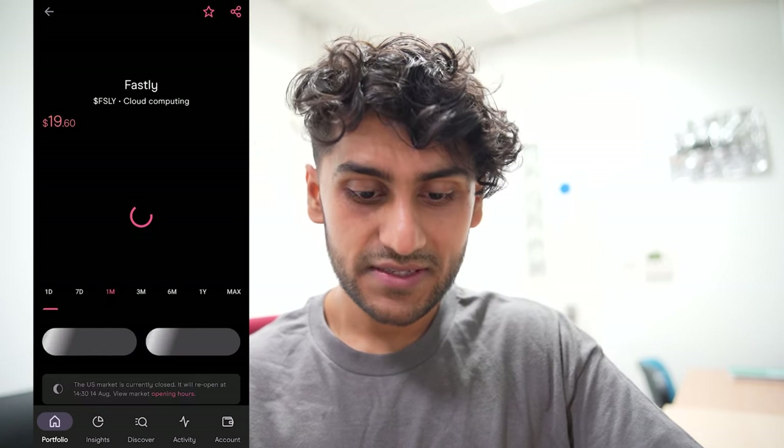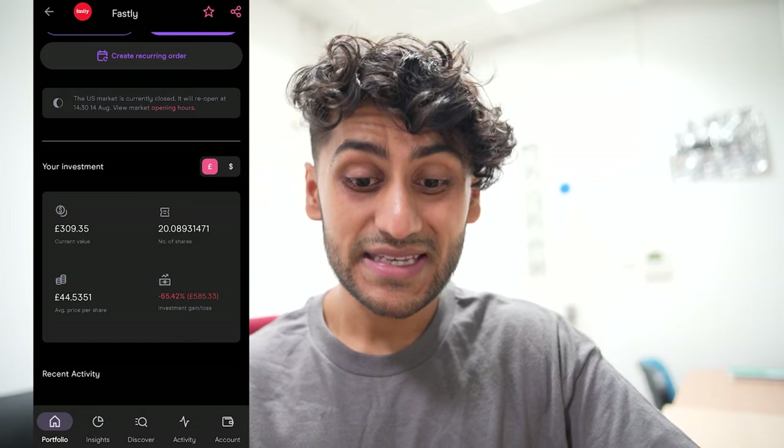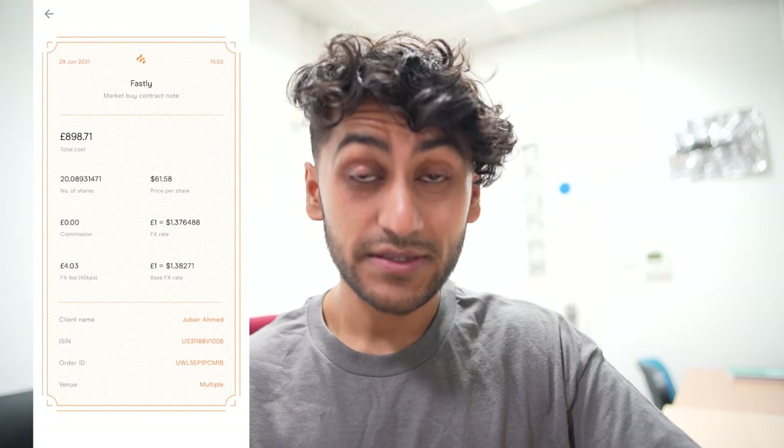Next I have Fastly, with 20 shares, and again Fastly is not doing too well either — down 65%, a £585 loss. Analysts are torn between the company and they think the highest it could go is £26.50. That will still be a big loss for me because I bought it at a massive £61.58.